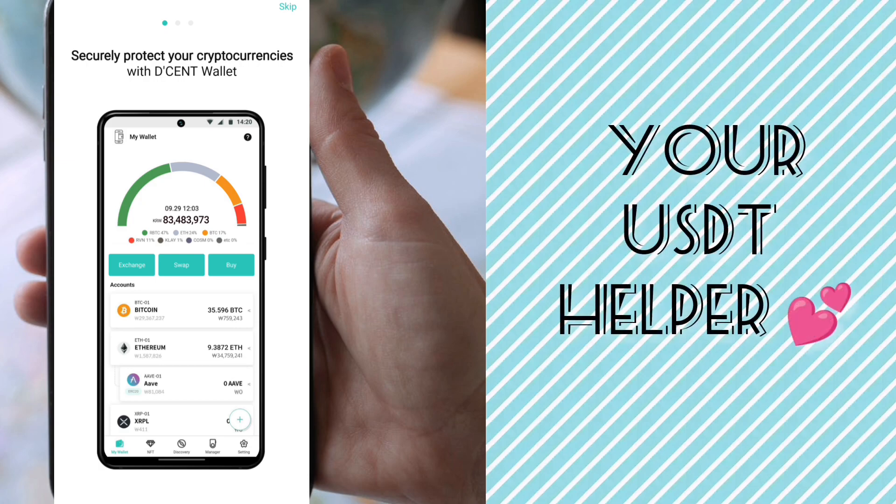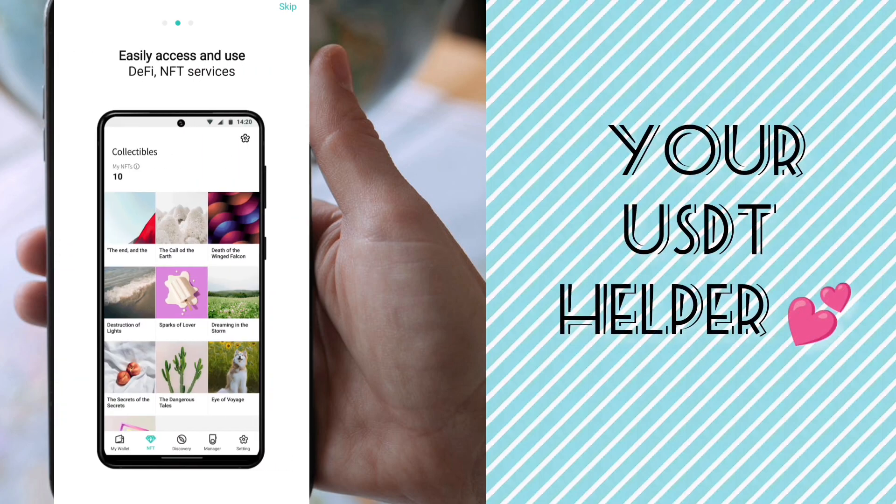After clicking Open, the app launches and shows this type of interface: 'Securely protect your cryptocurrencies with Decent Wallet, easy access and use of DeFi and NFT services, and making payments is easy and fast.'